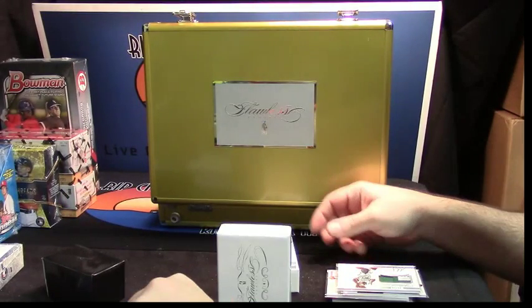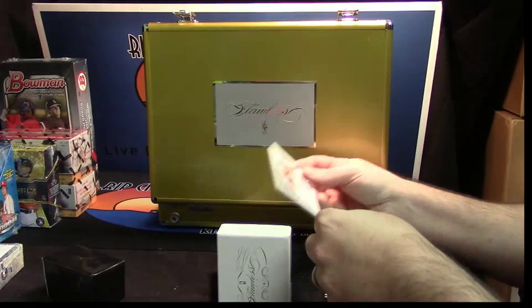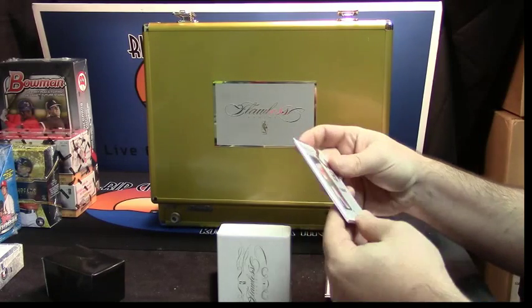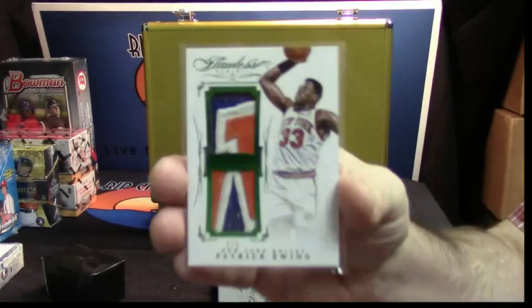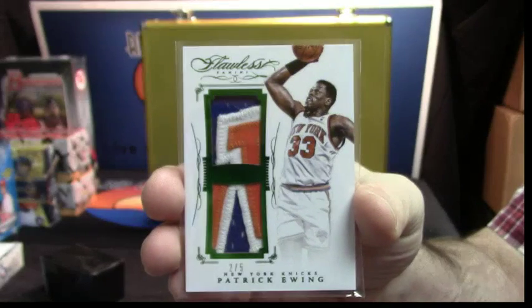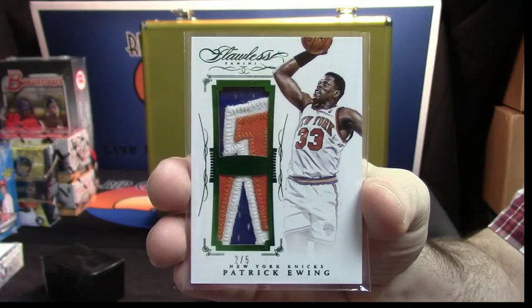Oh dang, this one's pretty. Three color patch, 2 out of 5, for Patrick Ewing. That is a nice looking patch and a nice looking card in general.